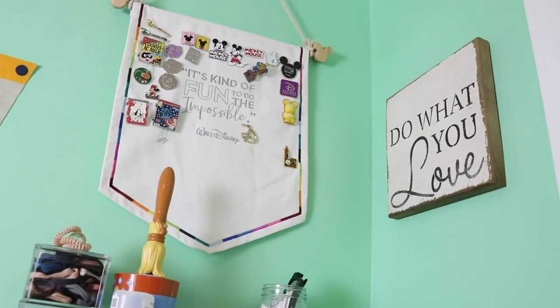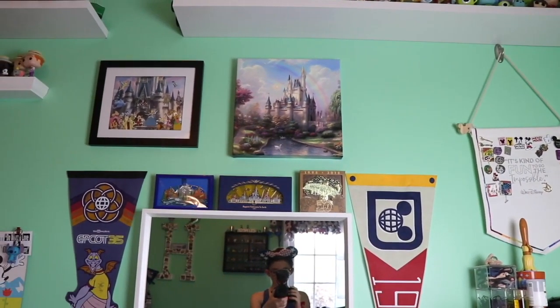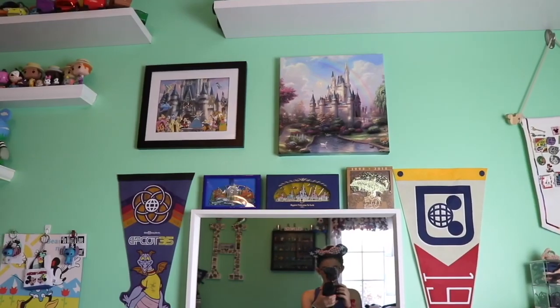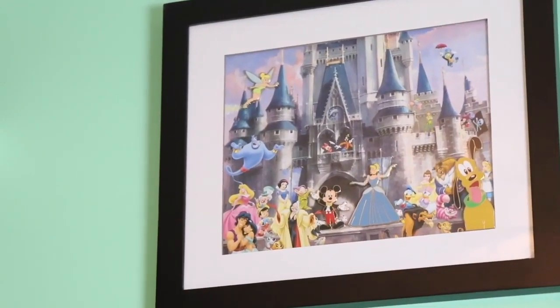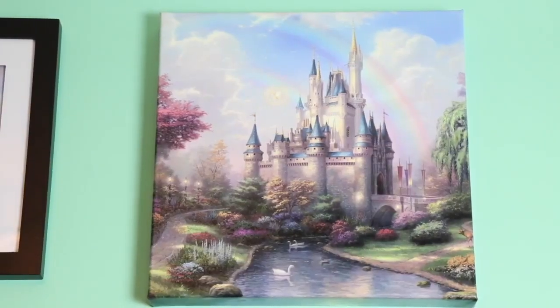Here on the top corner hanging on my wall I have a 'do what you love' little sign, and next to that I have my banner from the Disney Store that is meant to hold pins. This banner was released last year for the monthly release, very similar to the Minnie Mouse the Main Attraction release. So here I just have some of my newest Disney pins like my cereal box pins and some other fun pin sets. Moving over to the middle of this wall, we have some Disney artwork hanging above my mirror, some Disney pin artwork, and a Walt Disney World Magic Kingdom canvas.